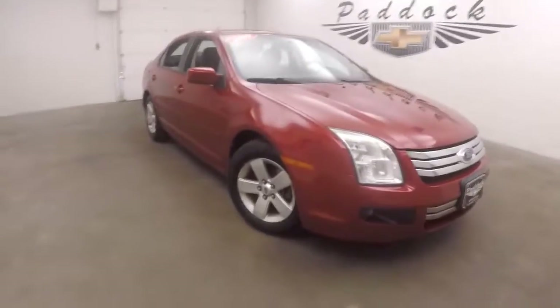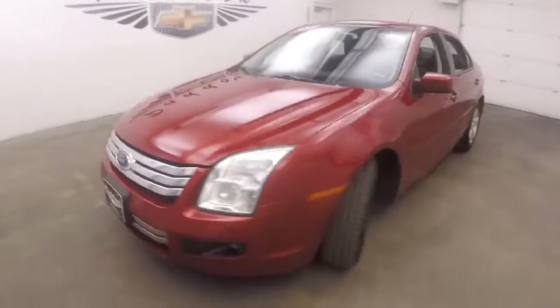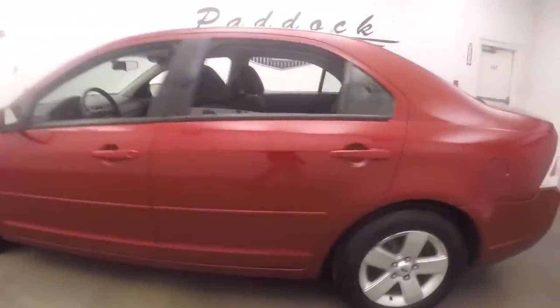It's a 2009 Ford Fusion. Nice red color. Tires are decent. Nice alloy wheels.